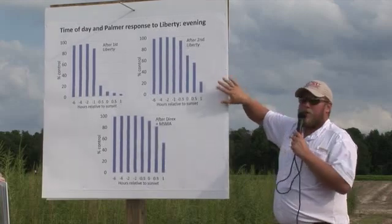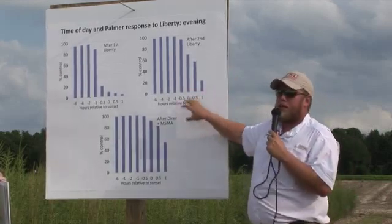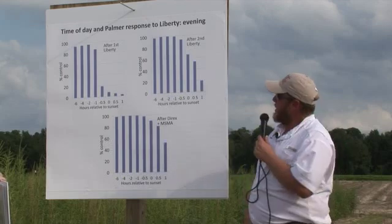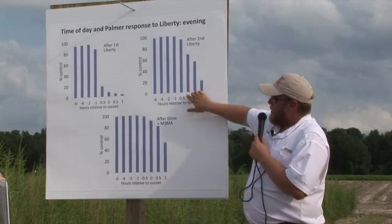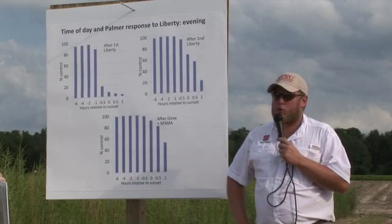This carries out through our later applications, maybe not as noticeably as the early morning ones, but still, you've got to spray before sunset to have acceptable control.